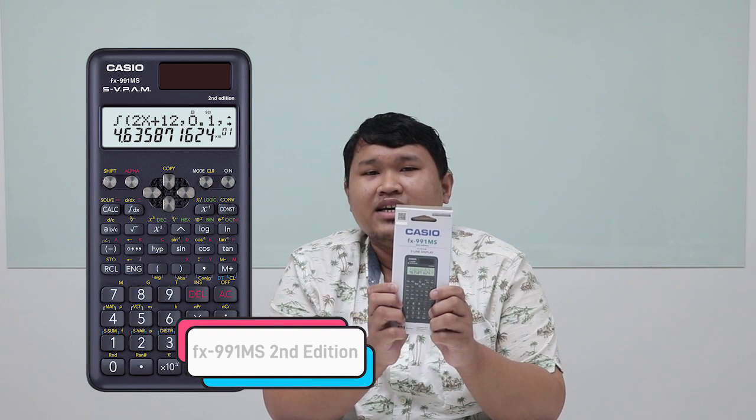Calculators are very important in our daily life — for engineers, teachers, accountants, every day. Because of too many changes that have happened, it is important for us that we know a lot about calculators. Today, I am Engineer JD, and today, Ka-Casio Nation, let's show you a brand of our calculator. Here we have the Casio FX 991MS 2nd edition.